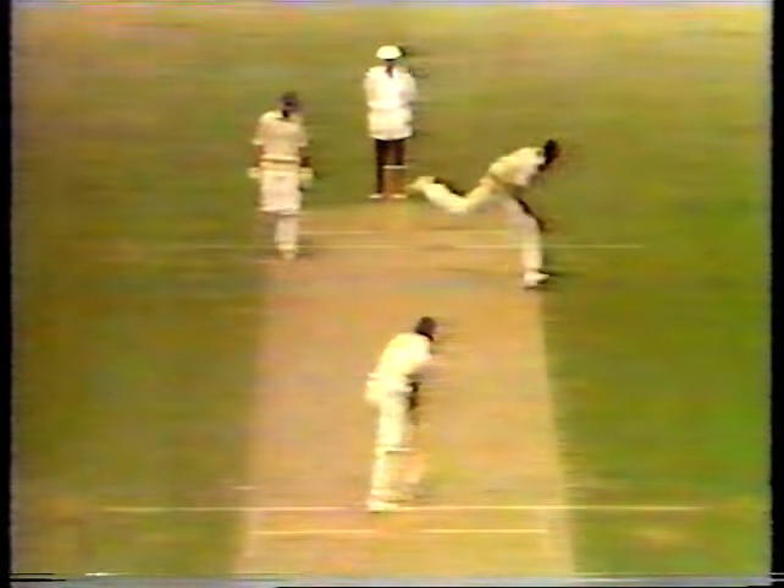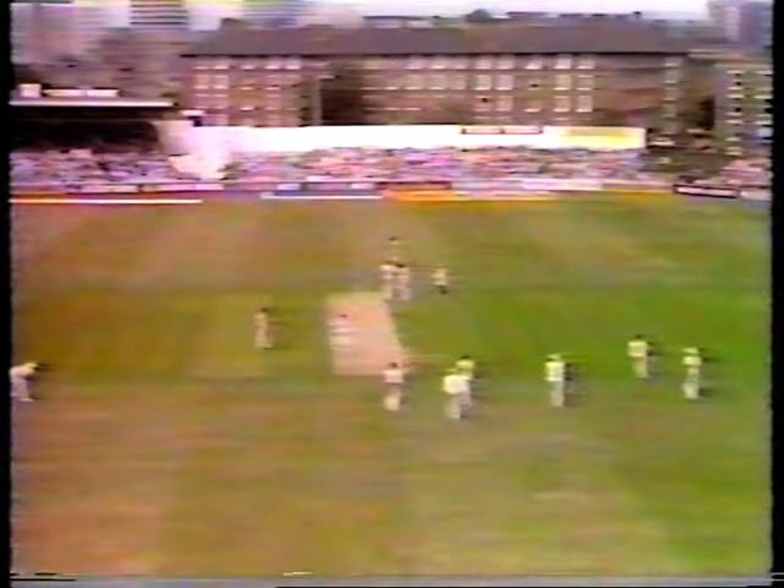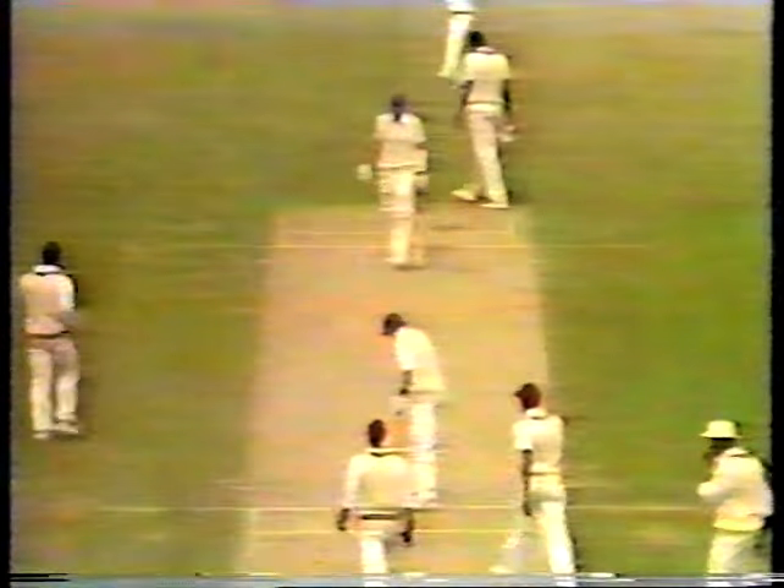Quite a nice vantage point just above the cricketers. Score stands at 24 for 2.